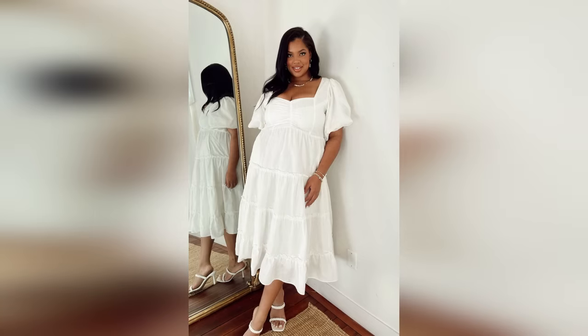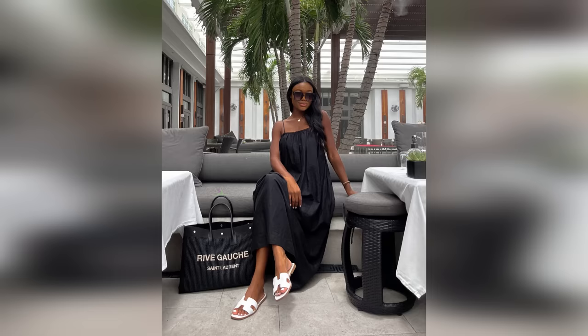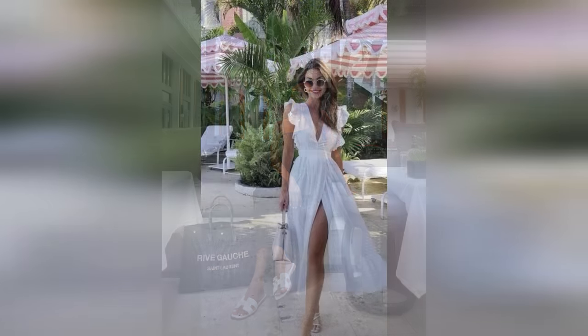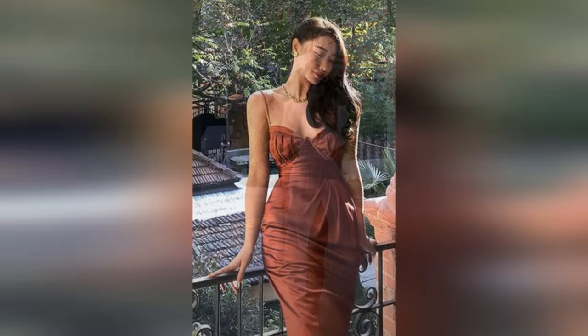I hope we can be reasonable when interpreting these tips. If you're going hiking, zip lining, or you're in Antarctica or something, then a dress is probably not the best idea.